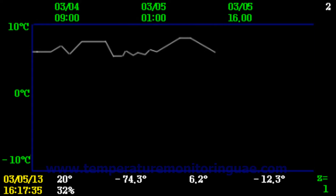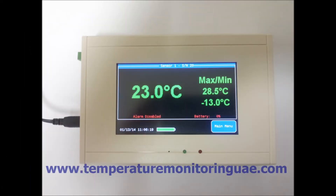Temperature range of minus 250 degrees to 1250 degrees centigrade can be monitored with different types of sensors. Humidity range of 0% to 99% can be measured.